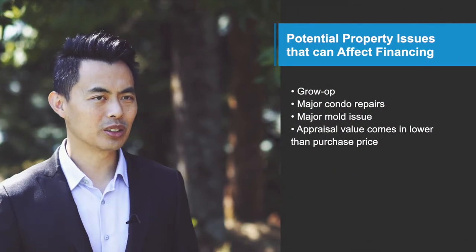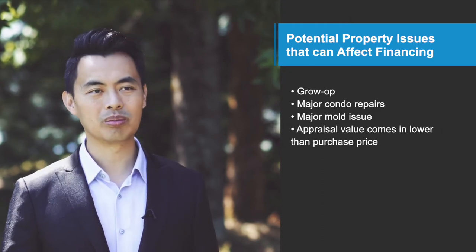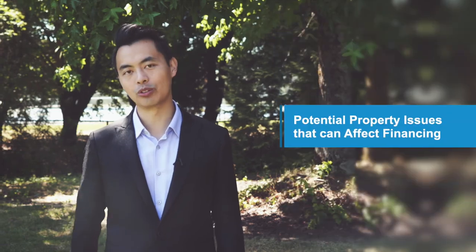The reason is because when it comes to getting a mortgage, there are two main parts: the borrower and the property. At the pre-approval stage, because you haven't selected a property yet, the best we can do is qualify you based only on your income and your credit — we're assuming the property is livable with no current or past issues. For example, properties that used to be a marijuana grow-op, major condo repairs such as building envelope or re-piping, major mold issues, or if the appraisal value comes in lower than your purchase price — in these scenarios, the bank doesn't care how qualified you are, they may not approve you. That's why you still need at least five to seven business days to go through the formal application for everyone to do their due diligence.